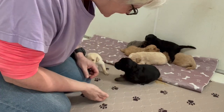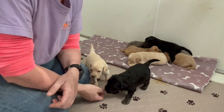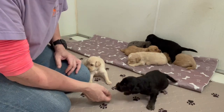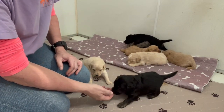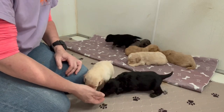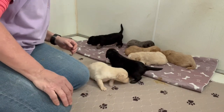They are out of the whelping bed now and they are exploring this whole big nursery area. We moved them out of their bed on Saturday, so this is all brand new territory for them. They are all up on their feet, walking around and exploring, and their teeth are coming in.